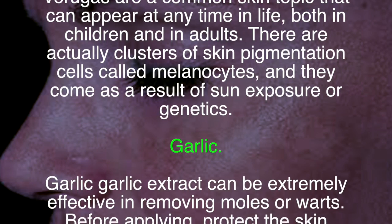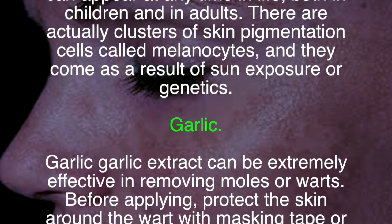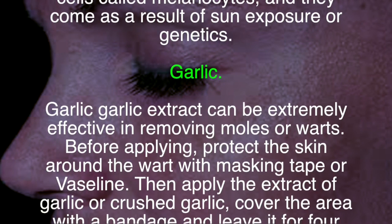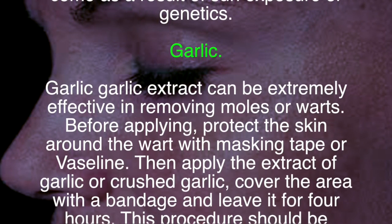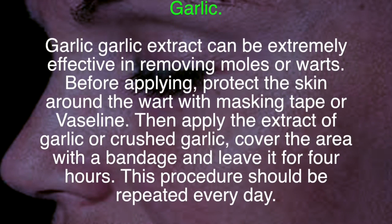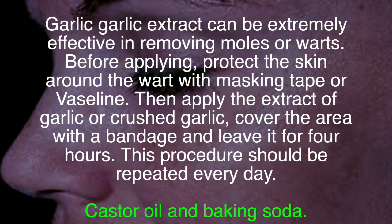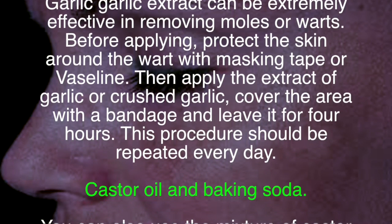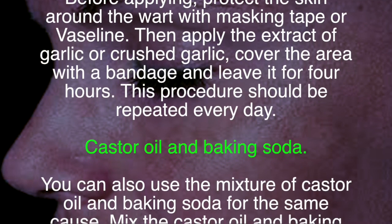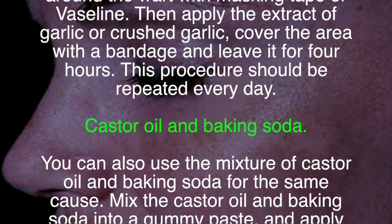Garlic extract can be extremely effective in removing moles or warts. Before applying, protect the skin around the wart with masking tape or Vaseline. Then apply the extract of garlic or crushed garlic, cover the area with a bandage, and leave it for four hours. This procedure should be repeated every day.